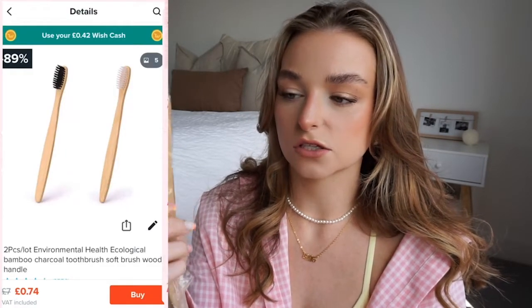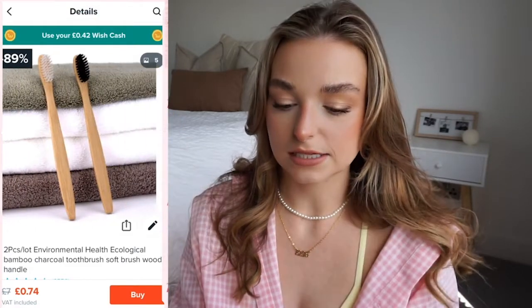Now moving on to some bits from their sustainable or local range. First up is bamboo toothbrushes. Obviously no plastic in the toothbrush itself, but they did arrive in plastic packaging. I get that it's for hygiene reasons, but since they were in external packaging anyway, I think cardboard boxes would have worked. That said, the toothbrushes themselves are really good — nice and firm bristles. I use one when I'm travelling or at my boyfriend's.